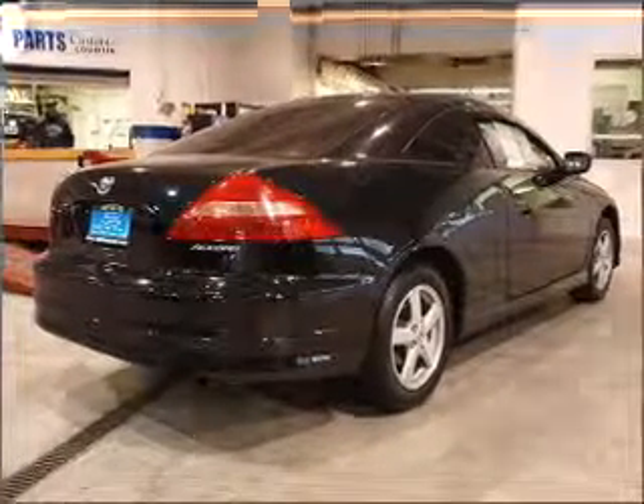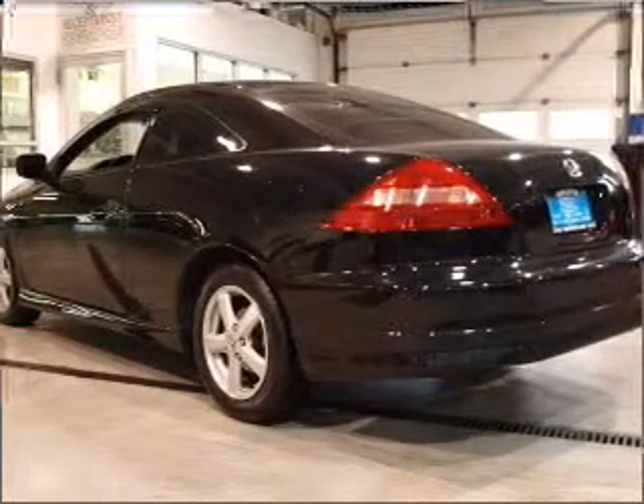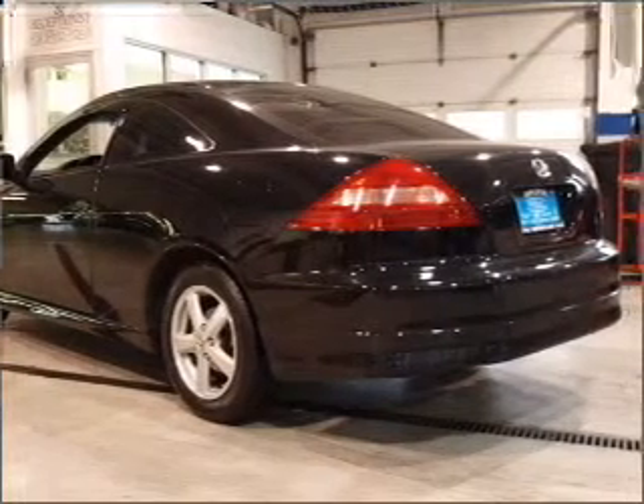Stand out from the crowd with premium wheels. Brake safely with the anti-lock braking system. The sunroof lets fresh air in.